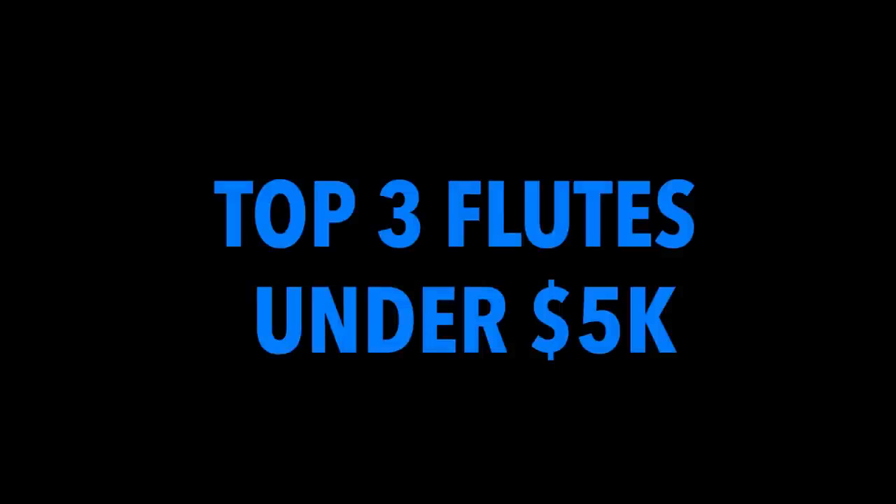Let's get started! Many people who choose flutes in this price range are either advanced high school or college students that are on a budget. These flutes offer players the craftsmanship of a handmade flute, but for a much lower price.